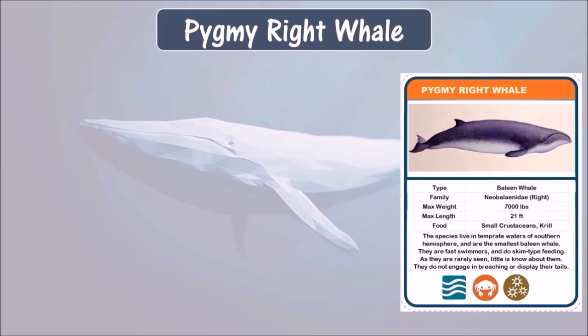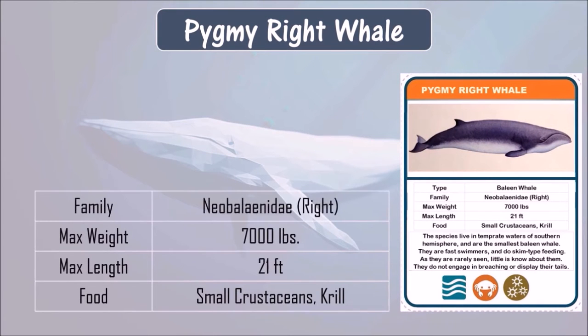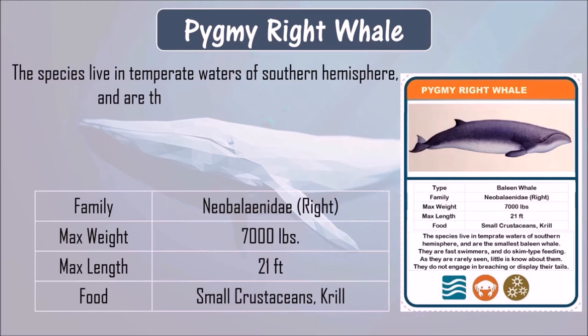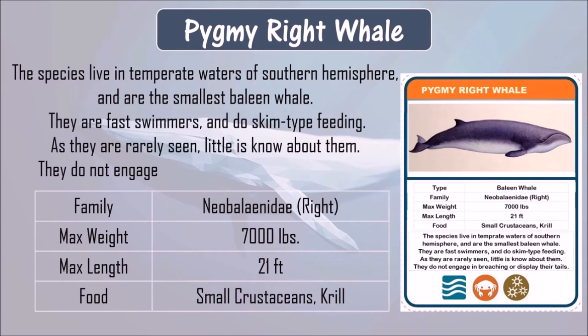Pygmy right whale. The pygmy right whale eats small crustaceans and sometimes krill. It can grow up to 21 feet in length and 7,000 pounds in weight. The species lives in temperate waters of the southern hemisphere and is the smallest baleen whale. They are fast swimmers and do skim-type feeding. As they are rarely seen, little is known about them. They do not engage in breaching or display their tails out of water.